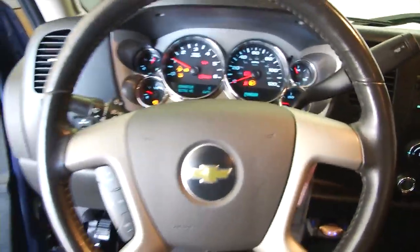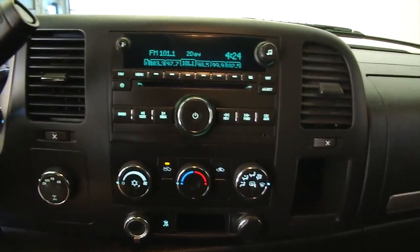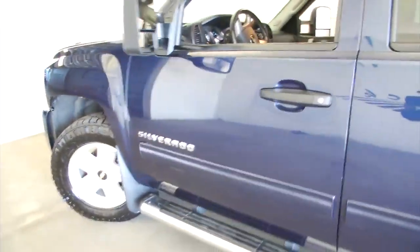Cruise control mounted on the steering wheel. AM/FM, XM satellite radio available with a subscription, CD player, OnStar with a subscription. The cloth interior is in great shape. We're going to walk around front and continue to look at the exterior paint.